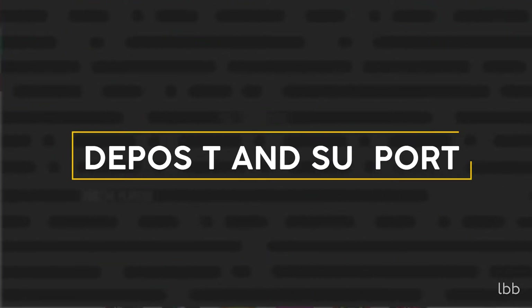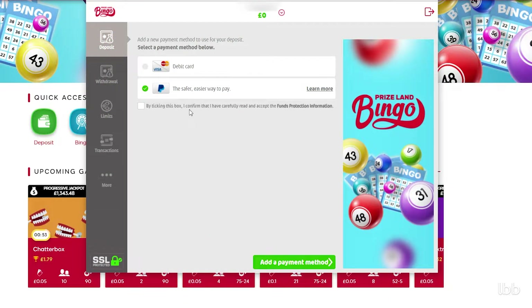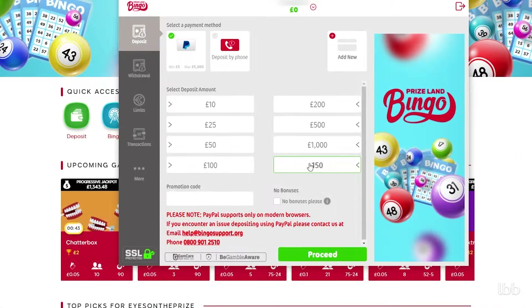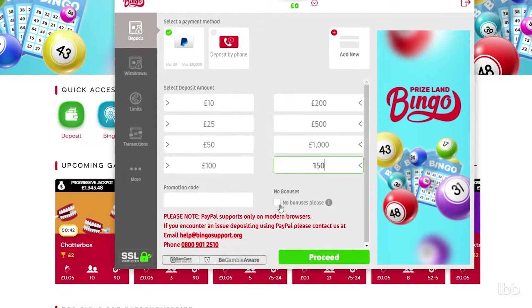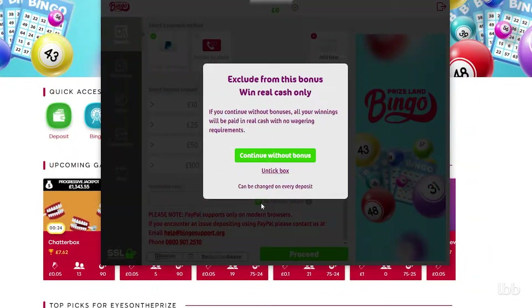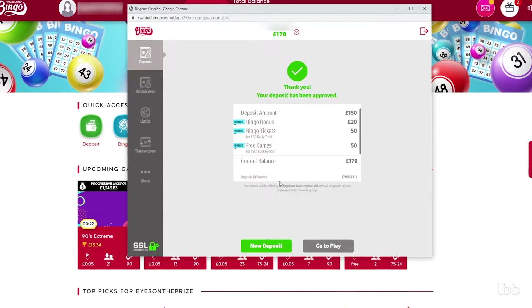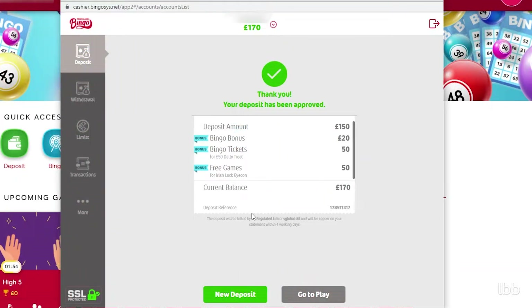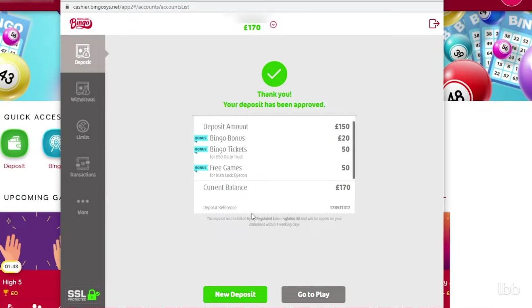On the very same day, our tester opted for PayPal as her preferred deposit method and funded the account with £150. As the predetermined sums didn't have this amount among available options, she needed to type it in manually into the other box. She was offered a bonus again but declined it. Despite this, she noticed that her balance was credited not only with the sum she entered, but also with a welcome offer of £20 in bingo bonuses, 50 complimentary bingo tickets, and 50 bonus pins — all of which had wagering requirements.